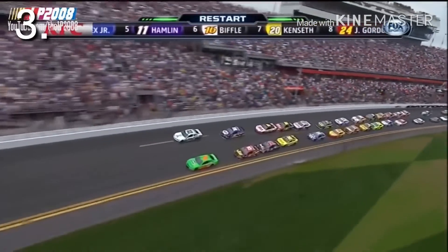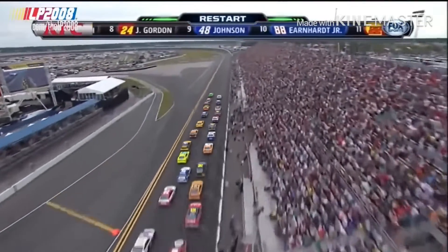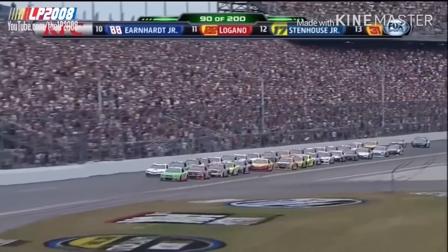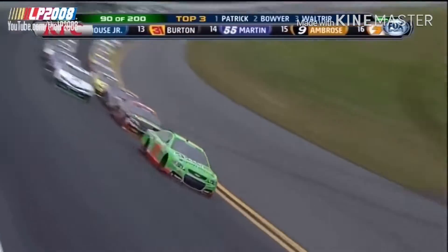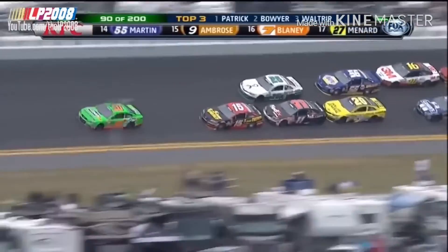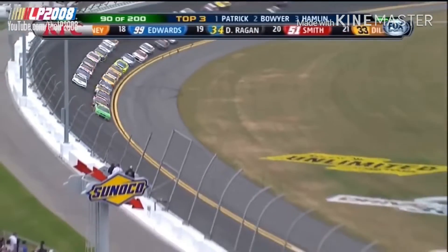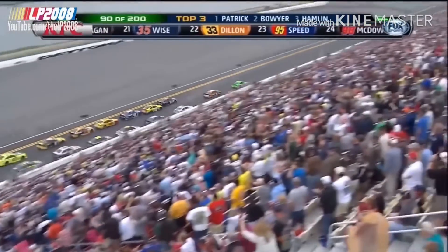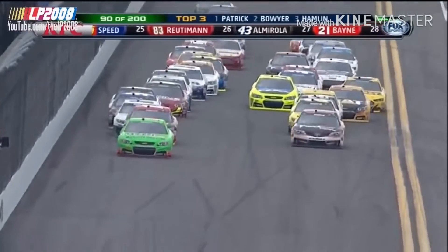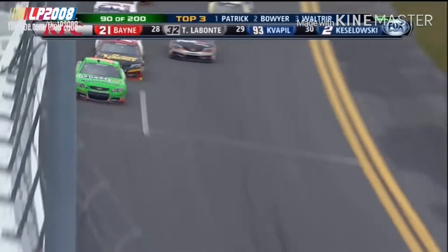The 2013 Daytona 500 — the first race of the new Gen 6 car, which was released in January. Finally, brand new racing no one had seen before — a new body. Most of the race was dominated by two Joe Gibbs cars, Denny Hamlin and Matt Kenseth. Kenseth got caught up in a wreck. We also saw the first woman lead the Daytona 500: Danica Patrick.